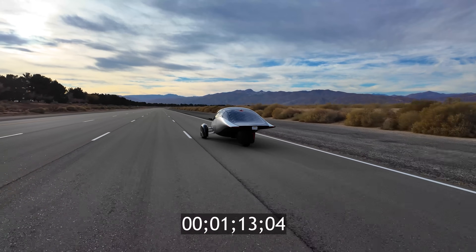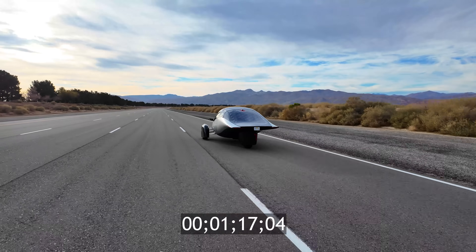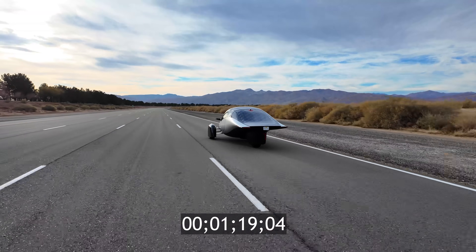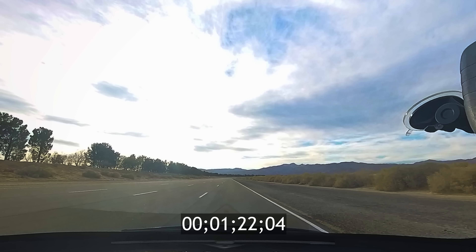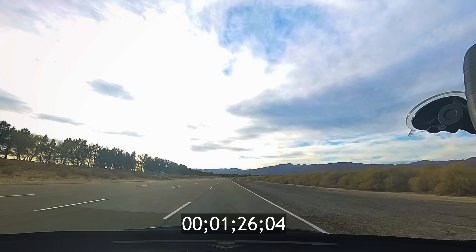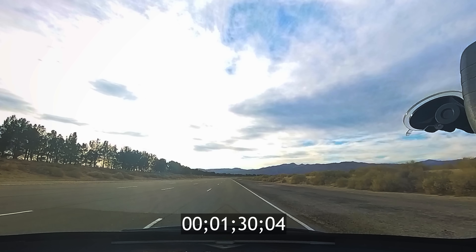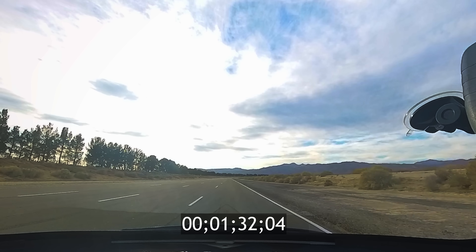Tests like this allow our engineers to quantify key forces affecting efficiency: air resistance, tire friction, and mechanical drag, providing real-world validation for our computer simulations. Tests like this ensure our design translates into maximum real-world efficiency.